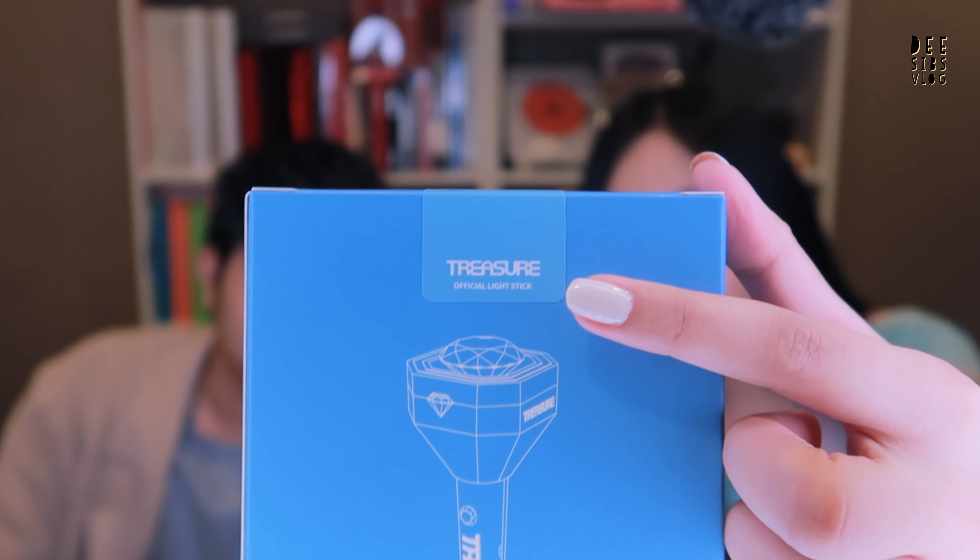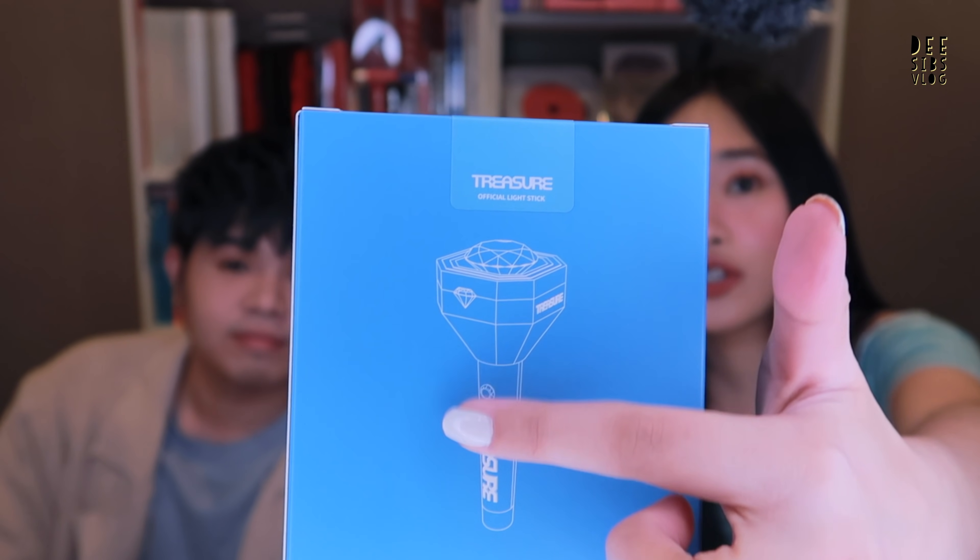Before we start unboxing, we will first show you the details of the box. As you can see, the color of the box is blue — a very nice shade of blue. First you will see the logo of Treasure, and then a sticker. There is also Treasure branding and a drawing of the Treasure Lightstick, plus a description of the lightstick. On the other side you will see the symbols for Chapters 1, 2, and 3, then the Treasure logo. On the other side is the YG logo. Now we are going to open the box!